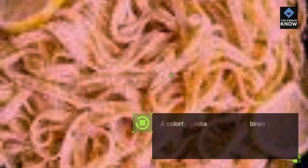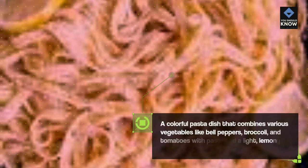Pasta Primavera: A colorful pasta dish that combines various vegetables like bell peppers, broccoli, and tomatoes with pasta and a light, lemony sauce.